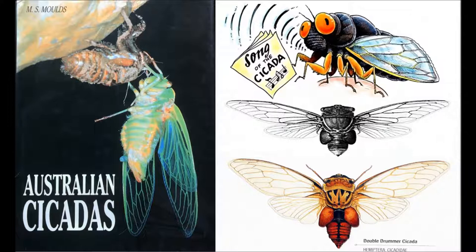I hope you've enjoyed your introduction to cicada song today, and a huge thank you to Dr. Lindsay Popple, entomologist and sound recordist for this episode. I'm Anne Jones, and you've been listening to RN's Off Track.